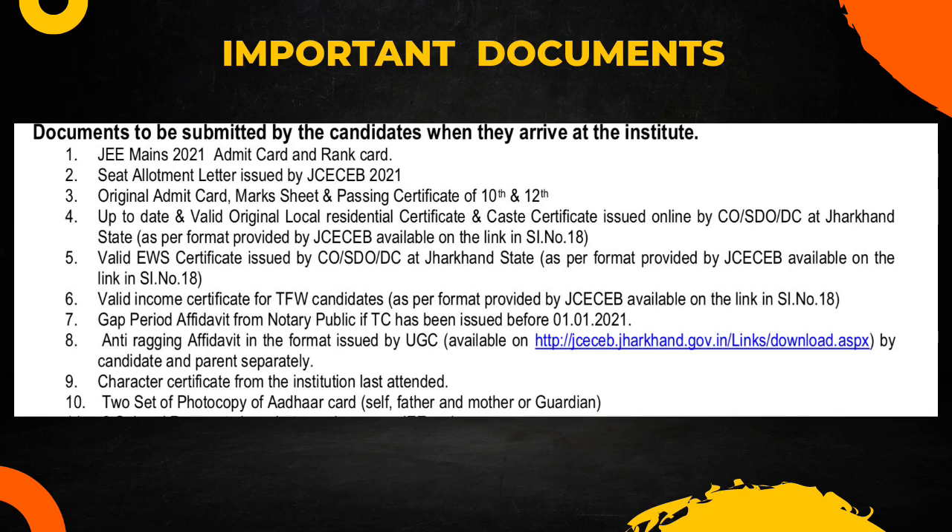You need an anti-ragging affidavit in the format issued by UGC — you can find that format on the UGC website, and the link is also provided in the description. Additionally, you need a character certificate from the institute last attended.